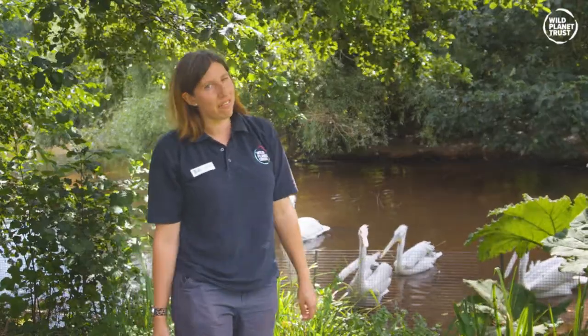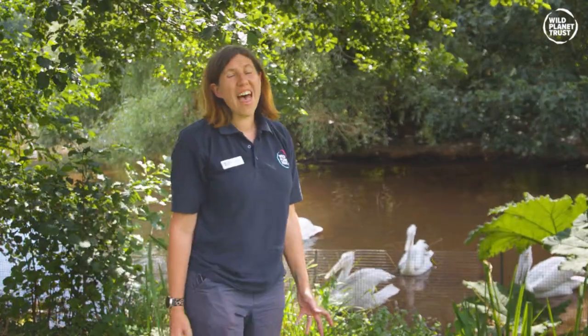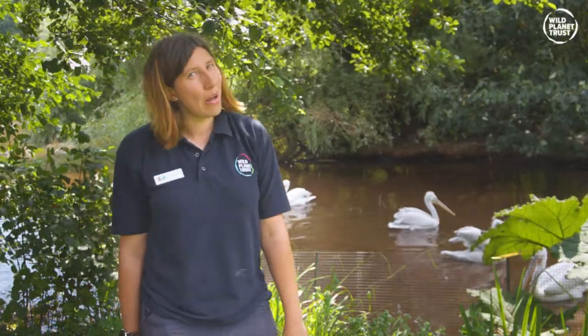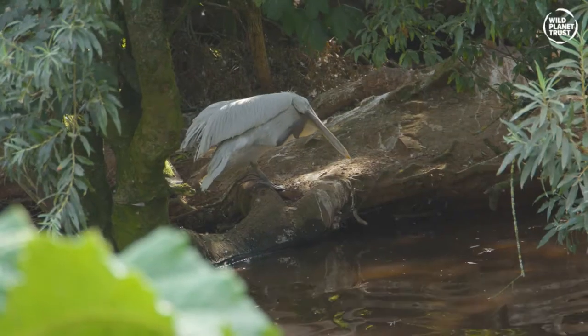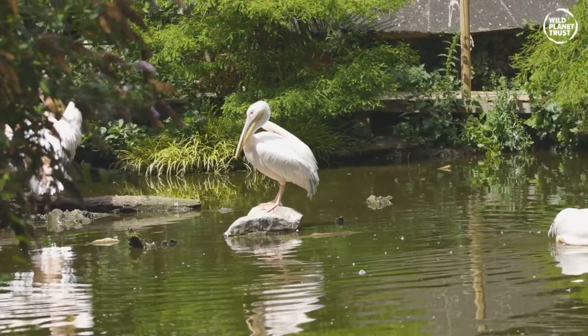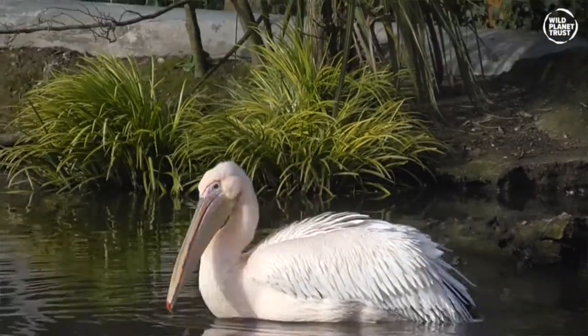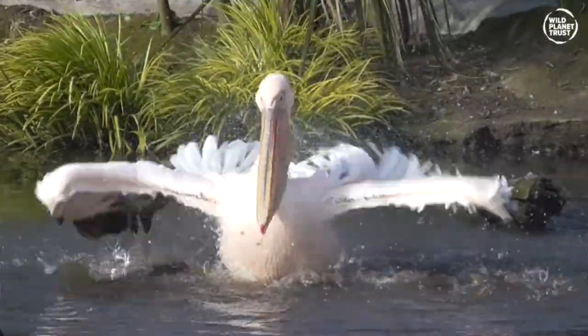Well, first of all they can fly. Might seem an obvious thing to point out, but they are one of the heaviest flying birds. Our Dalmatian pelicans here at Pinkton Zoo and the Great White Pelicans at Newquay Zoo are two of the biggest species of pelicans and they can weigh up to 15 kilograms. That's as heavy as an average preschool child, and with a wingspan to rival that of an albatross, I'm sure you can agree they are pretty massive.